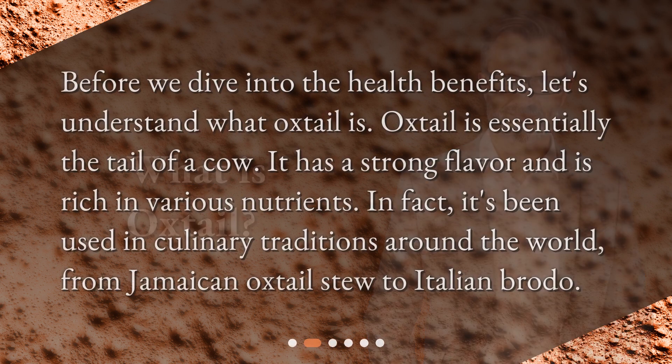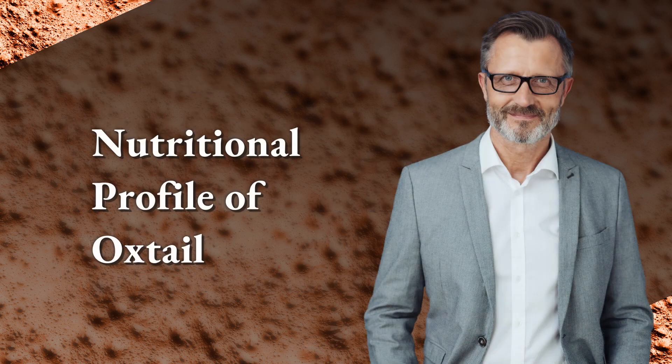Before we dive into the health benefits, let's understand what oxtail is. Oxtail is essentially the tail of a cow. It has a strong flavor and is rich in various nutrients. In fact, it's been used in culinary traditions around the world, from Jamaican oxtail stew to Italian brodo.